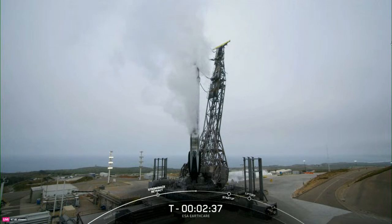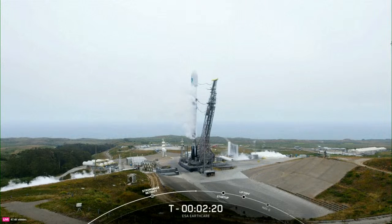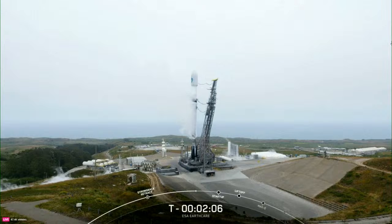At the T-minus 60 second mark, Falcon 9 will be in startup, meaning the rocket's autonomous internal flight computers will have taken over the launch countdown. Then just inside of T-minus 2 seconds, we will light the M1D engines for liftoff. The EarthCare payload continues to be healthy, the Falcon 9 team is tracking no issues on the rocket, weather is still looking green, and the range is ready to support our T-zero of 3:20 PM Pacific time. We're proceeding into the last couple minutes of terminal count.